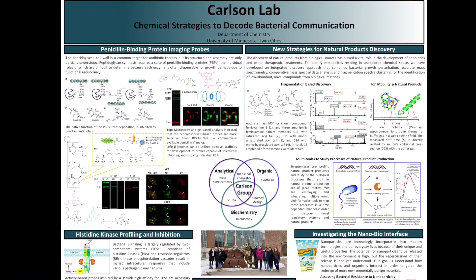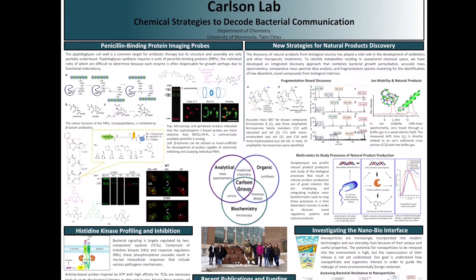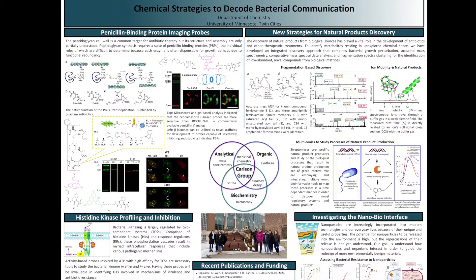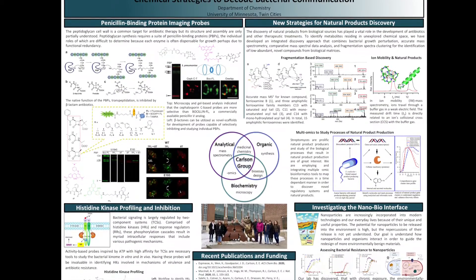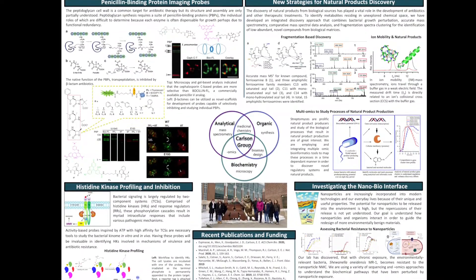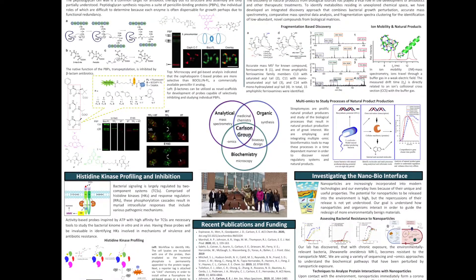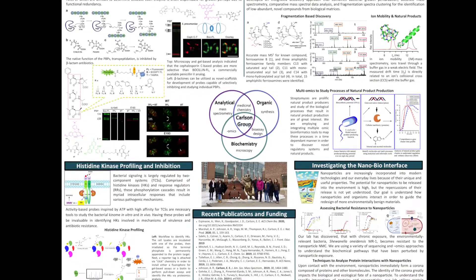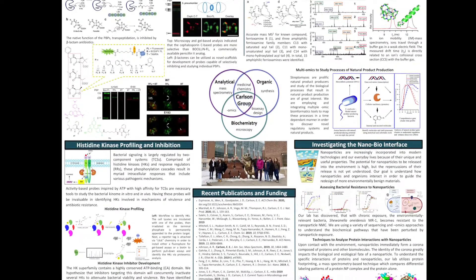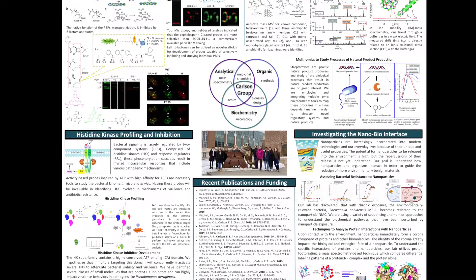The Carlson lab uses the tools of chemistry to study biology — what that sounds like and means is we do chemical biology. Our focus is on microbes, so we think about how bacteria interact with antibiotics, nanomaterials or other human-made molecules, and we really think about their interactions in terms of how they communicate with their environment.